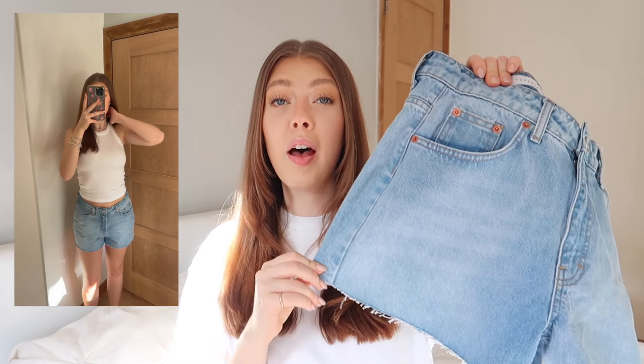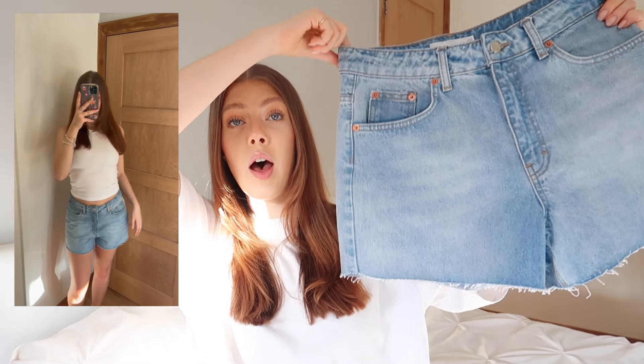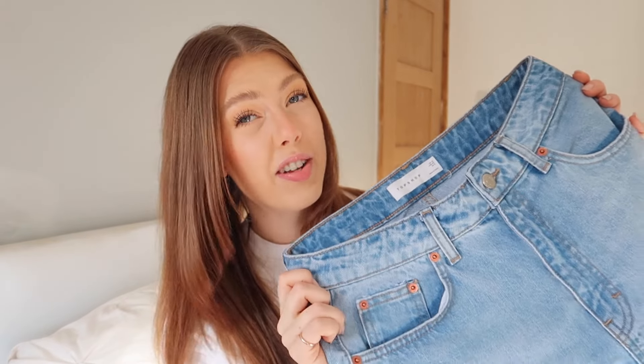I also wanted a pair of shorts long enough that my bum isn't on show. These aren't very long but they're long enough. I can wear them higher and baggy or lower-waisted with my new long line bandeau. Another classic staple pair of denim shorts to add to my collection — these will definitely be coming on the cruise.